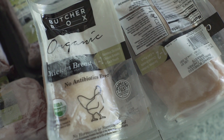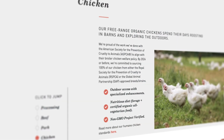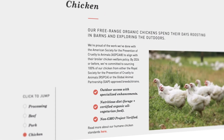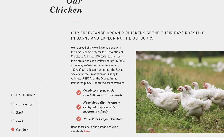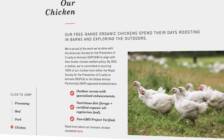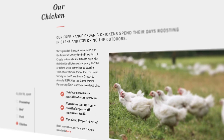Lastly, let's talk about the chicken in this pack. All of ButcherBox's chicken is 100% organic and free-range, with outdoor access and specialized enhancements. They give the chickens a nutritious diet, allowing them to forage, and they're fed a certified organic all-vegetarian feed. It's also non-GMO. Now we've looked at everything they sent and talked about the quality of the meat.